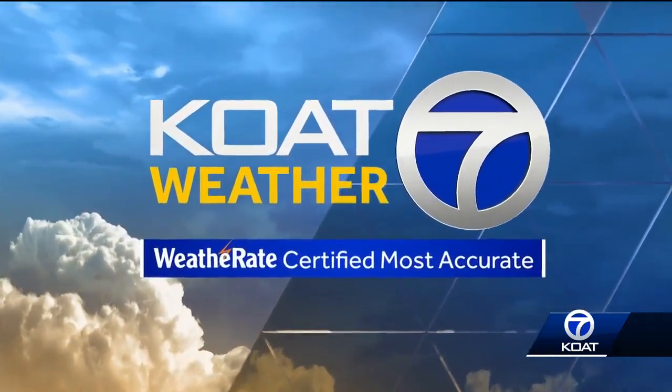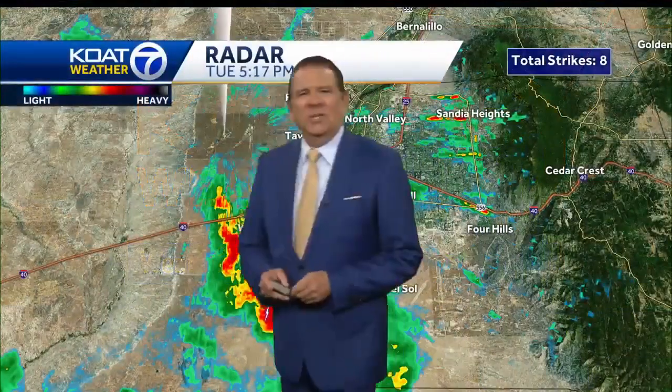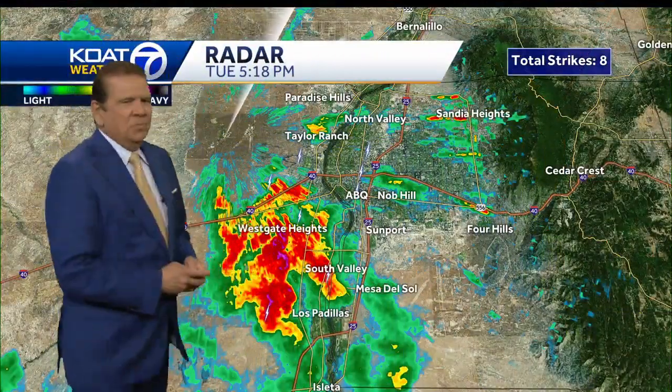We're going to be baking with above normal temperatures. Joe Diaz has your forecast on how long it's going to last. Yeah, this heat is really going to rage across southern parts of New Mexico, but we have combining systems across the area.